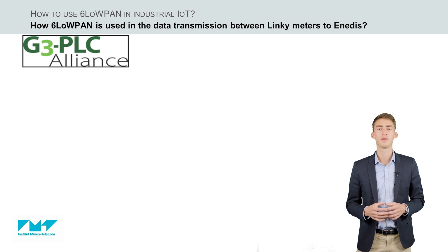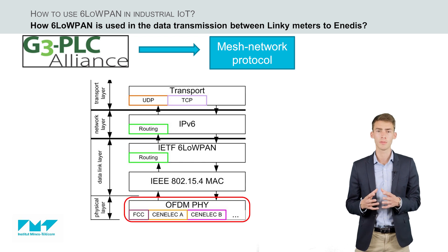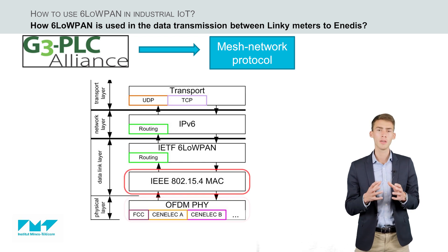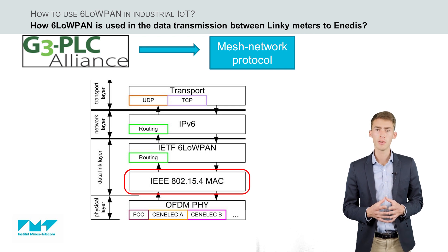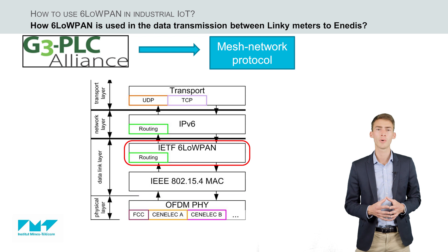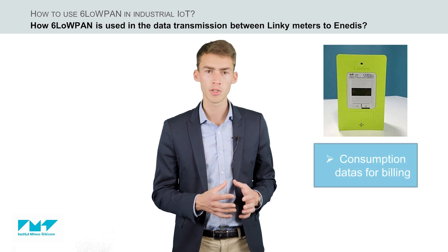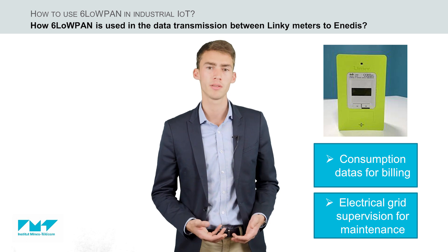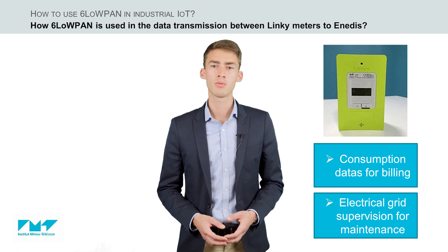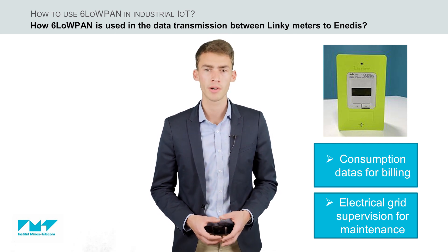G3 PLC is an ITU worldwide standard. It is a mesh network protocol based on the OFDM powerline communication physical layer and the IEEE 802.15.4 MAC layer, adapted to some PLC particularities. An adaptation layer includes routing services and 6LoWPAN for IPv6 support. Linky supports many services, from consumption data collection for billing to electrical grid supervision for predictive maintenance. The G3 PLC network supports up to 1,500 nodes and 15 hops routing, allowing diversified use cases.